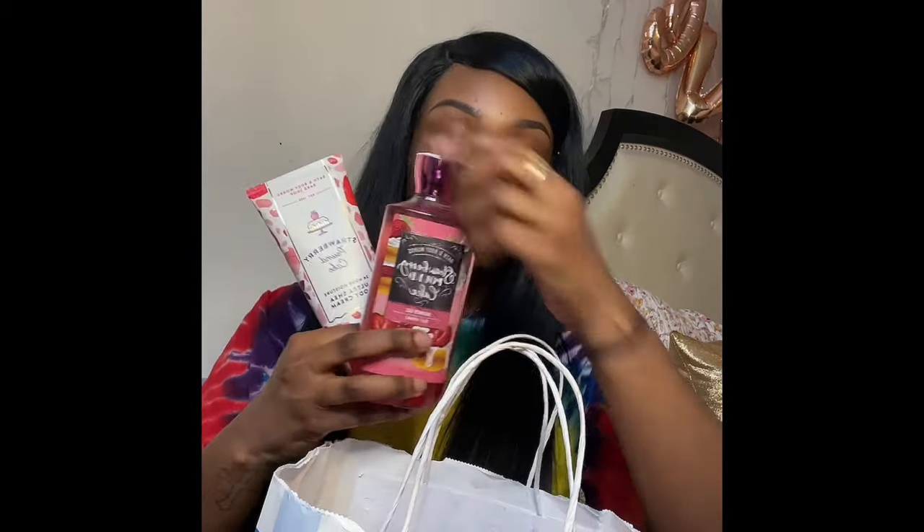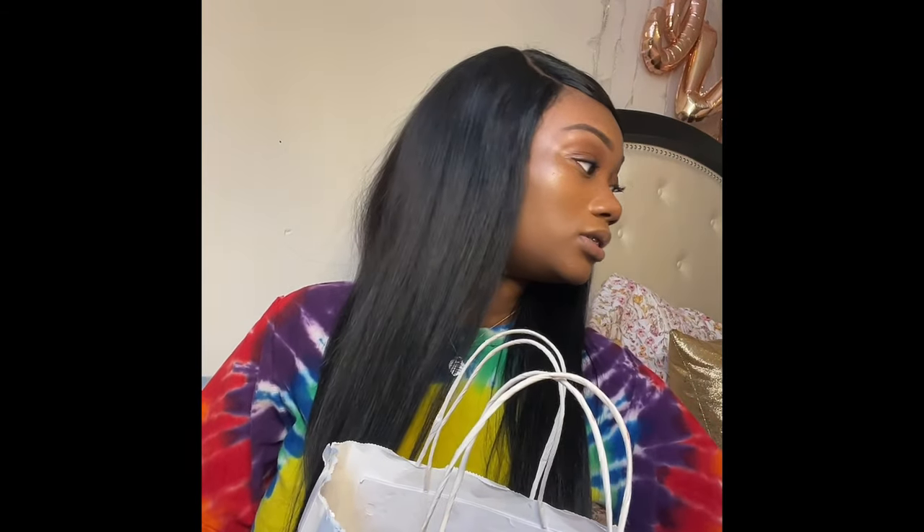The first place I'm going to start with is Bath and Body Works. I got a candle which is Strawberry Pound Cake — I love this scent, it's one of my favorites right now. I also got the room spray and the set. It reminds me of like a strawberry shortcake, you know, the little ones you get from the store. The notes on this are fresh strawberries, golden shortcake, and whipped cream — and it is definitely that.